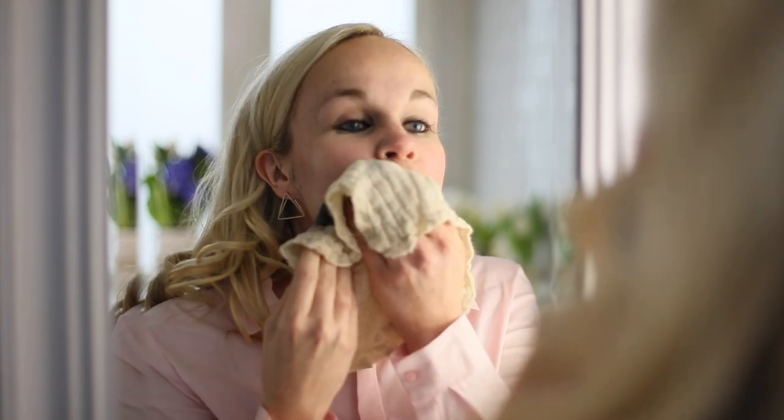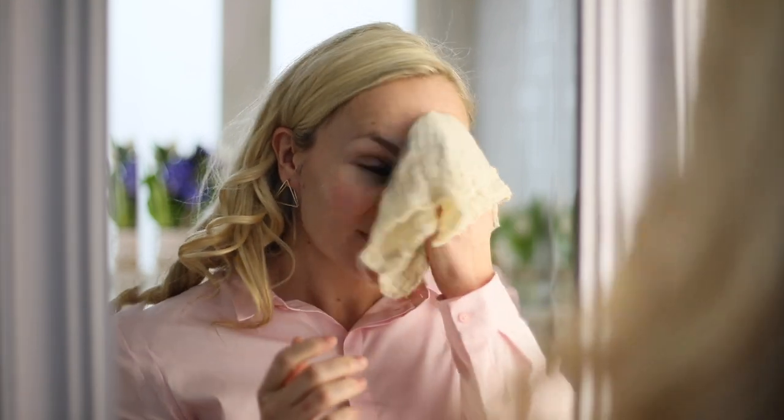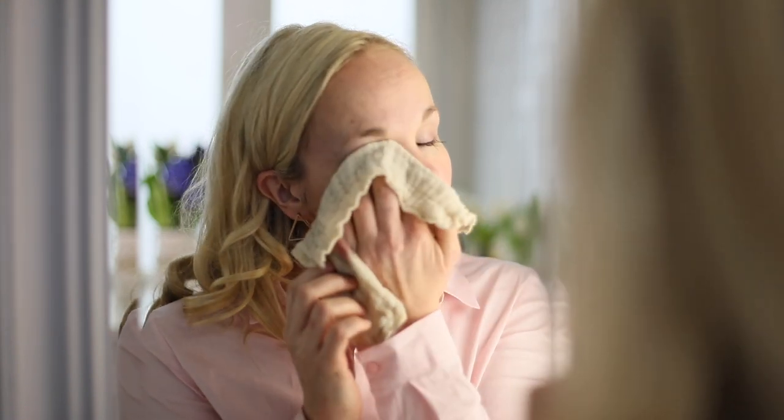Concentrate on the mascara and eyeliner — everything on the eyes first if you wear makeup. Change the cloth over to the other side, away from all that black, and start to remove it from your skin. Again, lifting upwards, fighting against those forehead lines. Never pull downwards — only apply pressure when you are lifting upwards. And that is your first cleanse done.